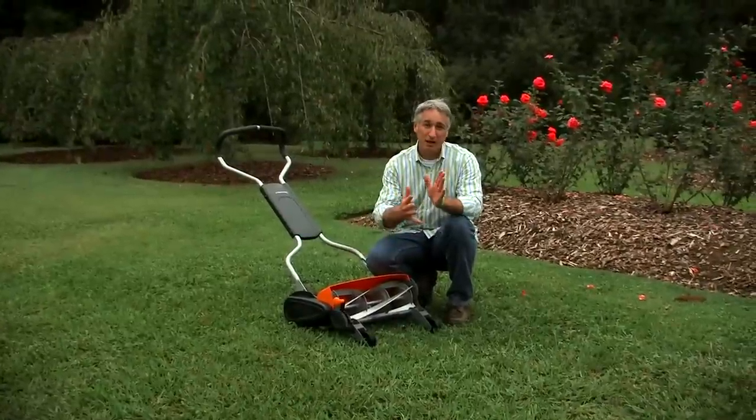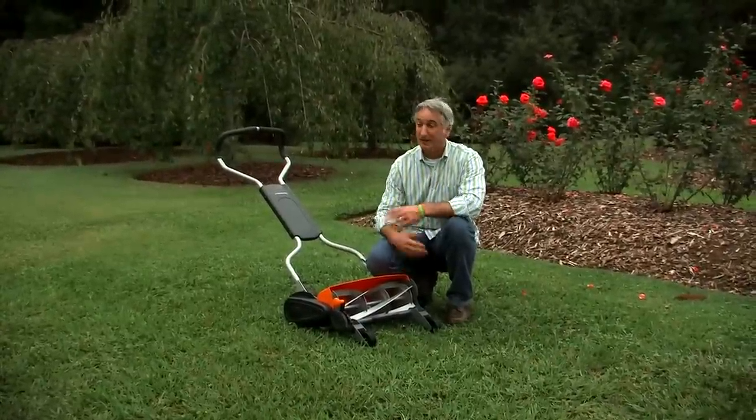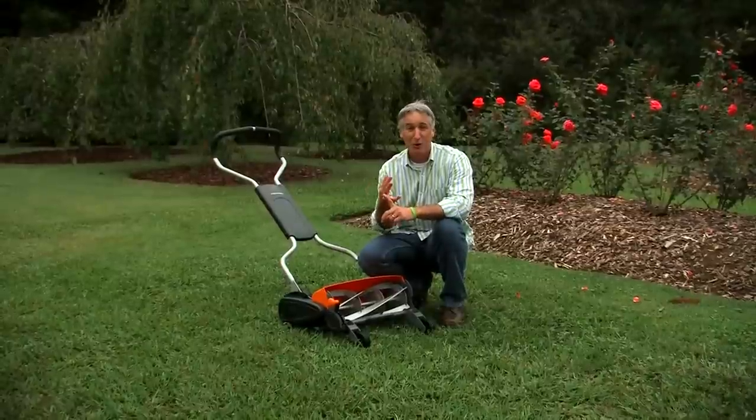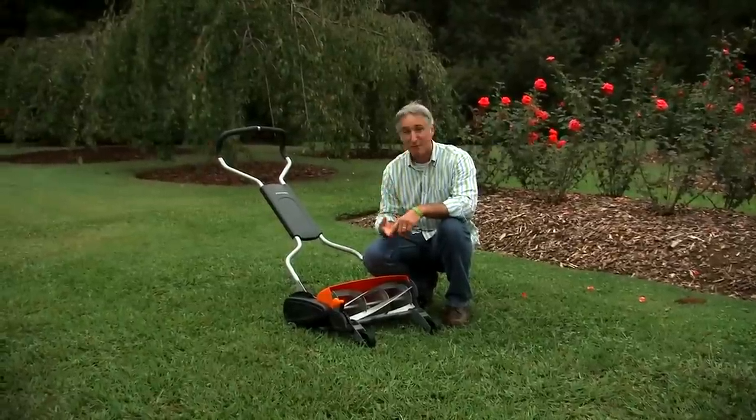In regards to your health, reel mowers are the answer for that too. There's no noxious fumes coming into your face, there's no noise pollution, and there's no vibration from a heavy engine on top of the deck — not to mention the risk of rocks flying out from underneath the deck. And let's not forget the benefit to your budget. You're not buying the gas, the oil, the spark plugs, the filters, the belts. You're certainly saving money there, and it requires very little money in regards to ongoing maintenance. In fact, there's very little maintenance required at all.